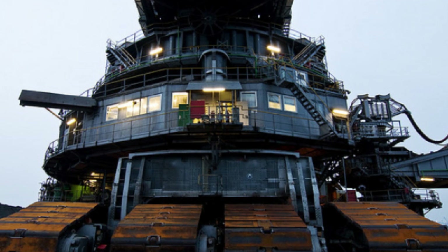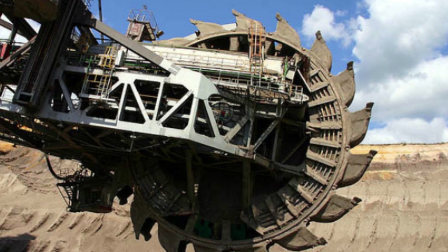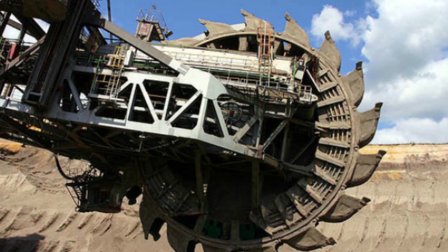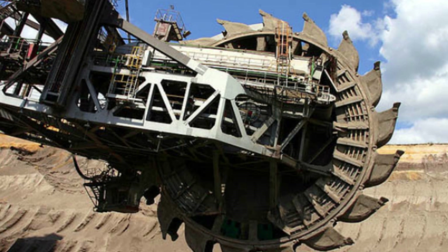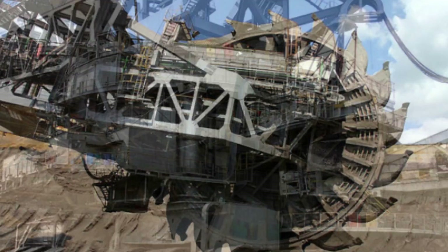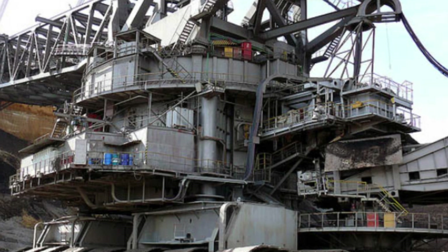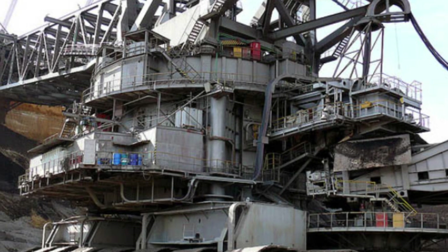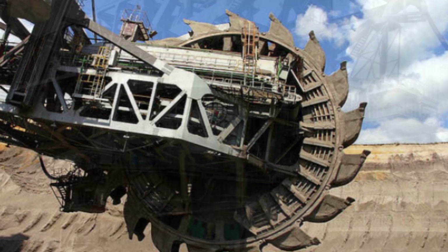One of the advanced features of Bagger 293 is its ability to operate autonomously. The excavator has a GPS-based guidance system that allows it to move to different locations in the mine and excavate the desired area. It also has a computerized control system that helps the machine operate more efficiently. Bagger 293 is an engineering marvel that required a massive effort to construct — it took a team of 70 people and 3 years to build.